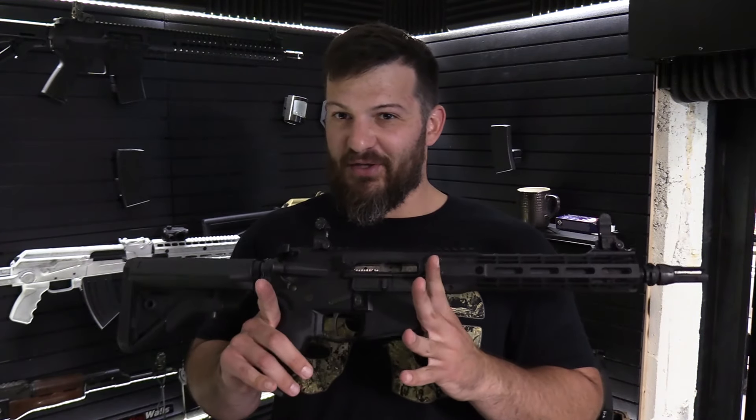So the purpose of this build was expressly to melt silencers, and that's exactly what we did with it.